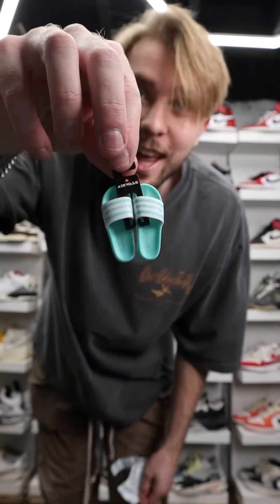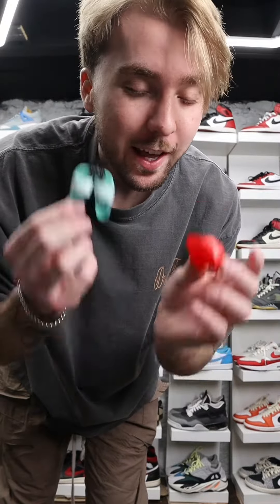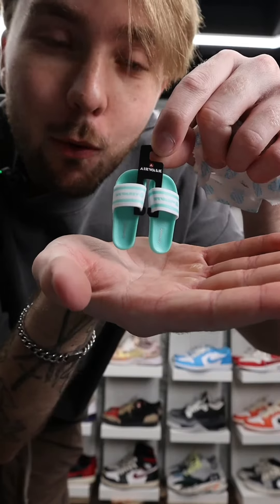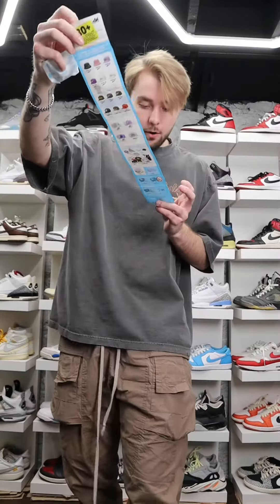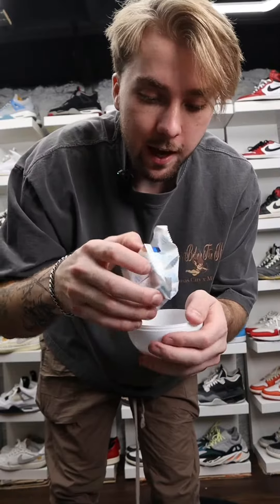Zuru and their Mini Brands line is making sneakers. I'm sure you guys have seen these at Target and Walmart. Basically these are kind of like a little mystery box in a capsule, but this time they're doing sneakers. I got a whole bunch of these capsules to see what sneakers are actually inside, and apparently there's an ultra rare golden Reebok. Let's get to it.